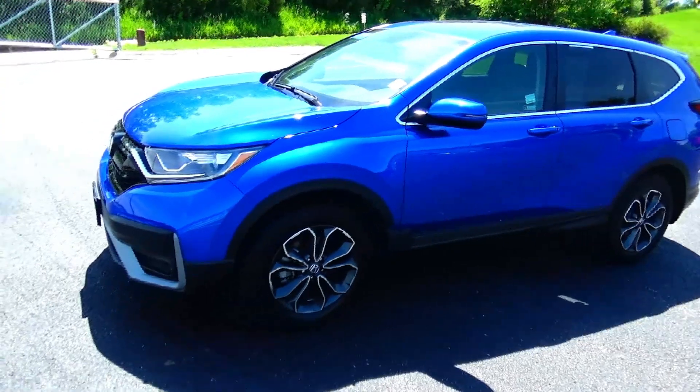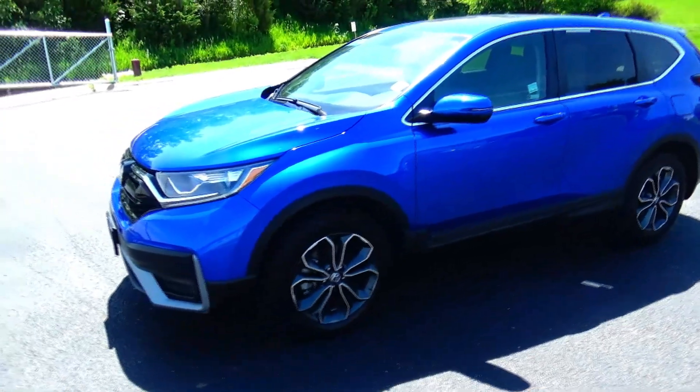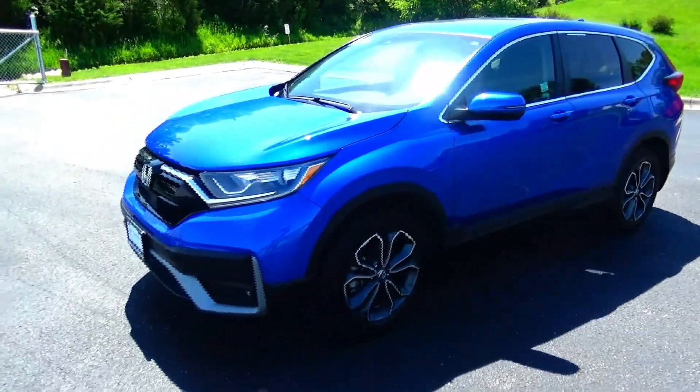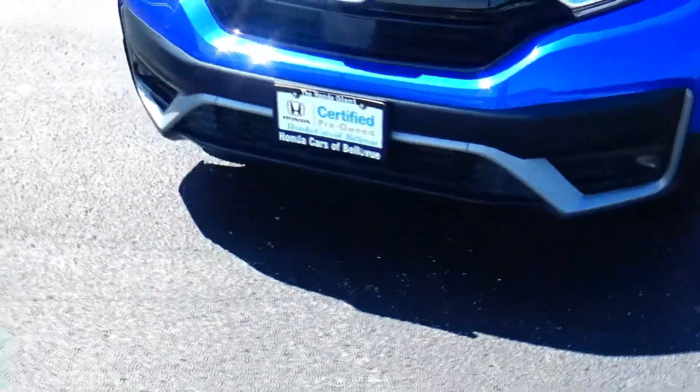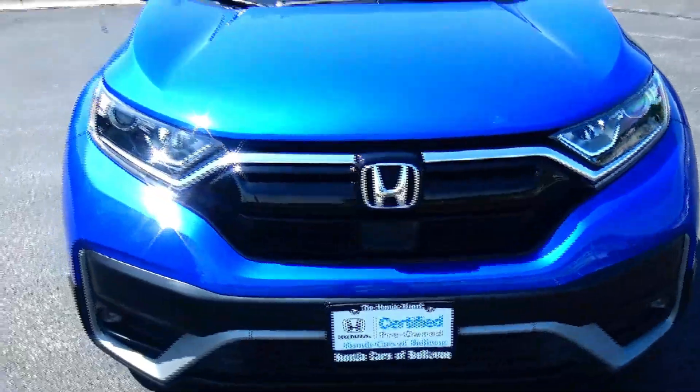Brian Kelly here for Honda Giant, here to show you this 2022 Honda CR-V EX, just came in on train, only has 15,000 miles. Five mile an hour bumpers front and back, brushed metal bumper, chrome accented grille, Lexan covered wrap-around headlights, fog lights.